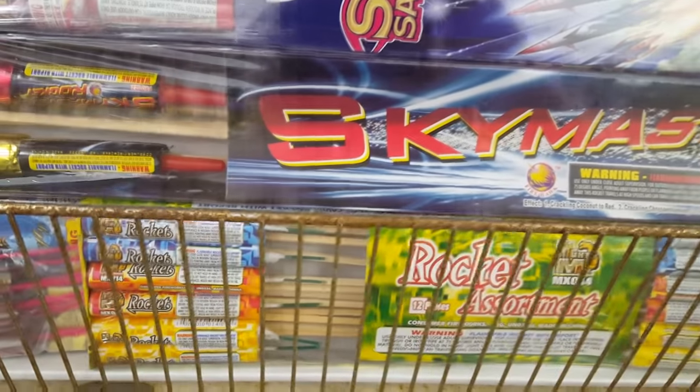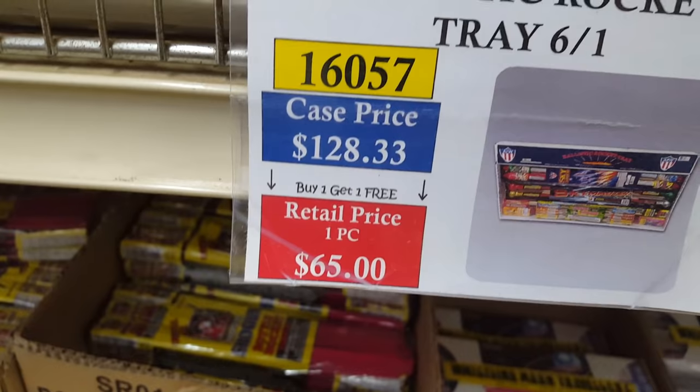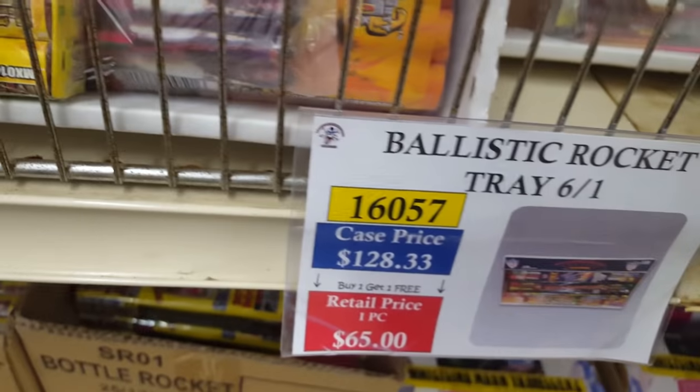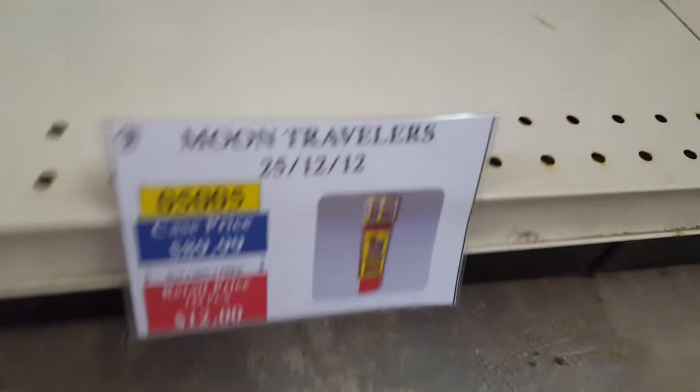There's the ever-famous Ballistic Rocket Tray — you get Sky Saber, Sky Master, various glitter rockets, and some ball rockets. The rocket assortment tray costs about $21–22 with buy-one-get-two-free, or you can get a case as well. Also the Ballistic Rocket Bag — bags and trays both available. Got Shogun Rocket Candle Assortment and regular ball rockets, which are Moon Travelers — 25 in a case. All Shogun brand.